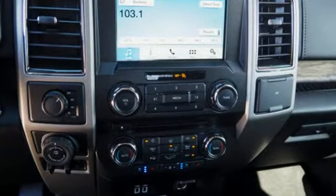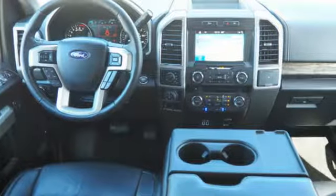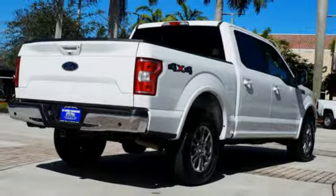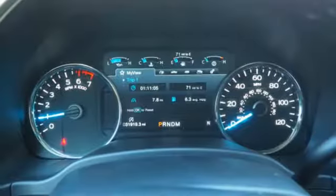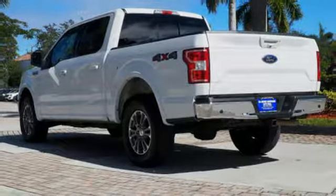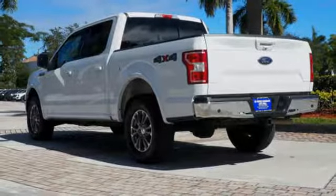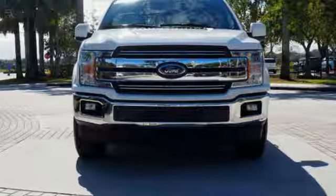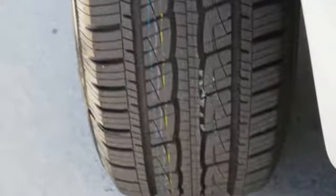V8 engine, electronic shift on the fly, engine auto stop-start feature, active grille shutters, Bluetooth wireless audio streaming, power heated mirrors, front heated and ventilated leather split bench seats, aluminum wheels, gas pressurized shocks, auto-dimming rear view mirror, and automatic transmission.